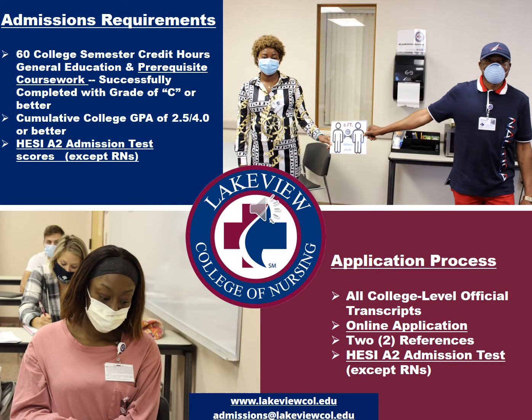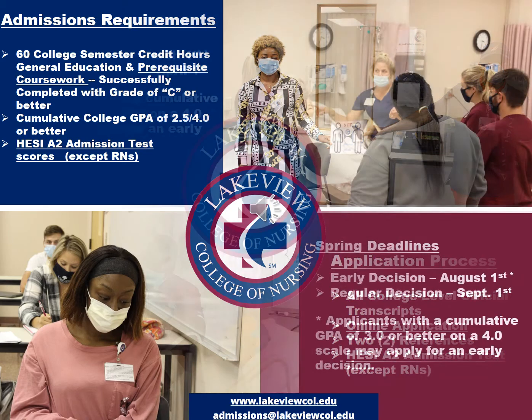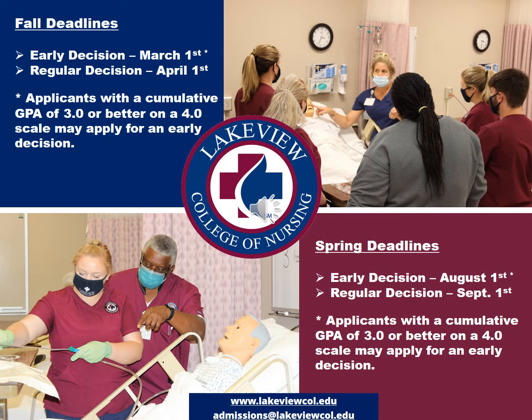We require 60 college credit hours of general education and prerequisite coursework coming into the program. Many high school students have dual-enrolled credits, and if you have credits from any regionally accredited community college, those should transfer in as long as you've earned a C or better in the course. We do require a cumulative college-level GPA of 2.5 or better on a 4-point scale, and we also require a pre-admission test, which is currently the HESI-A2. We offer admission into our program twice a year, and the appropriate time to apply is when students are in their last semester of general education and prerequisite college-level coursework.